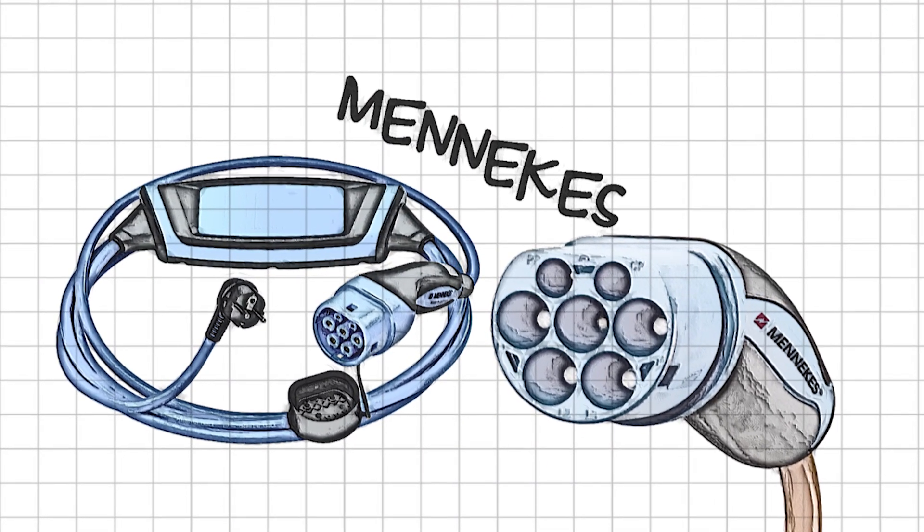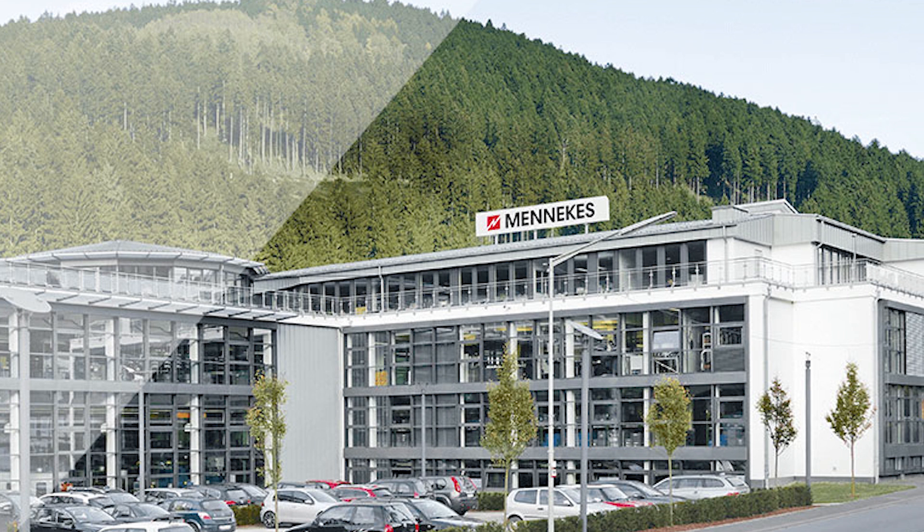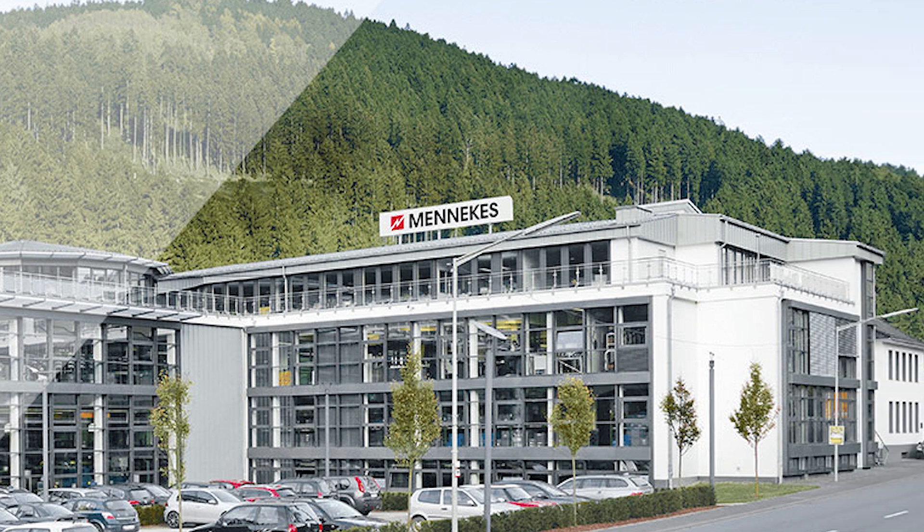We've all heard reference to the Menekes connector, the Menekes plug, but it's actually a single company. They make all types of electrical equipment. So how has this word become part of our EV vocabulary? If you stay tuned, I'll tell you all the details.